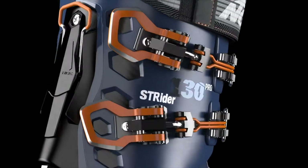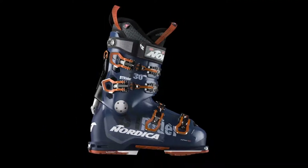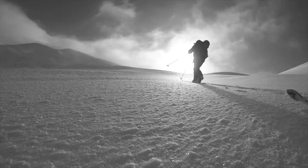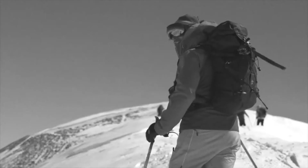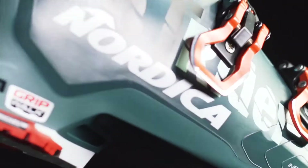Bringing a new level of downhill performance to the hike category, our all new Strider hike and ski boots are specially made for men and women skiers who'd rather ski new lines than stand around and wait in old ones. With their lightweight modern design and 100mm last, they fit most feet right out of the box.